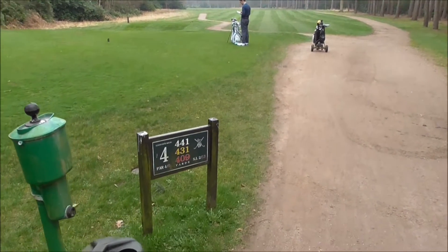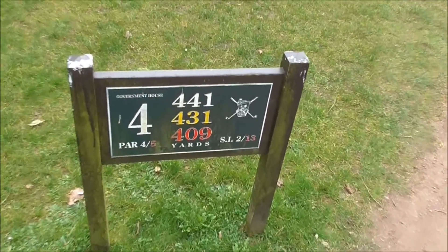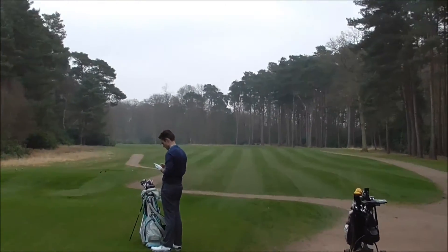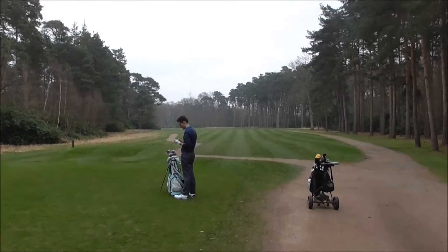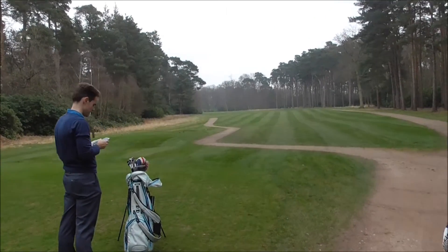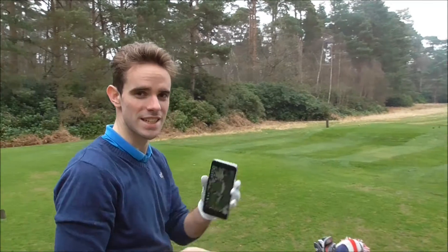Here we are today at Army Golf Club, the fourth hole. Stu and I are both just parring the last — the less said about the first two the better. Look at this treat of a hole. It dog legs round to the left. It's a tricky one really, but it will be good nonetheless. Fantastic little hole.